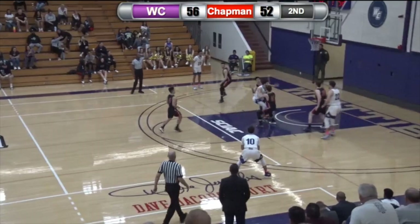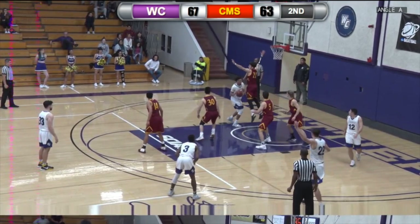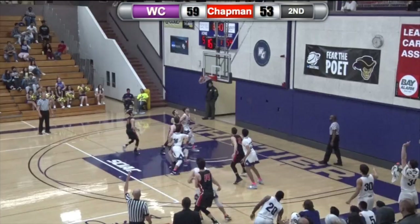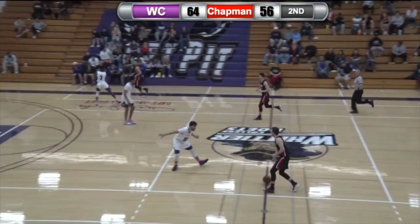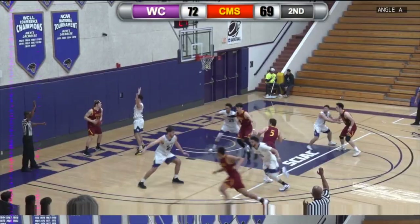Kenyatta up-and-under — there it is! Longmire for three, Longmire for three! Nick with ice in his veins, possibly ice in his veins, and just basketball in general. Give me that! What a play!